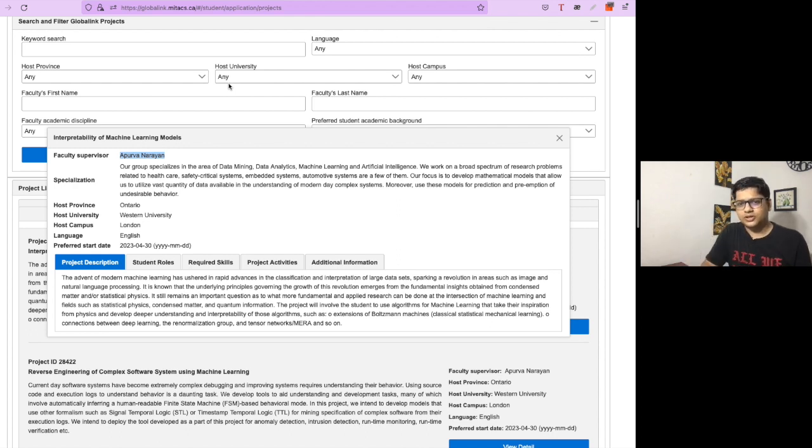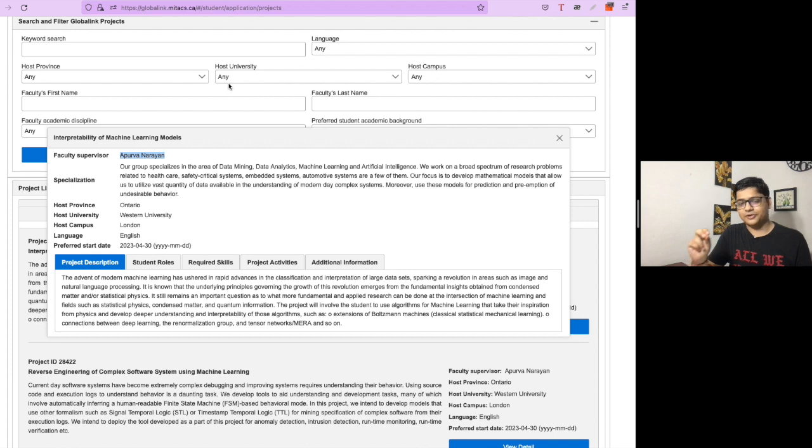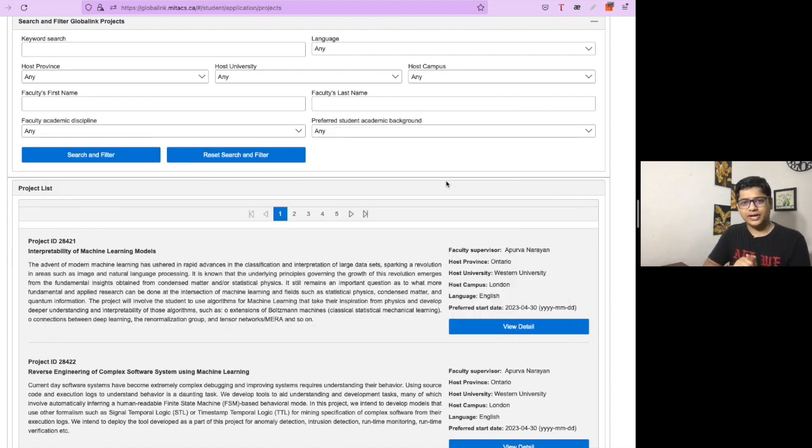One important thing: after visiting a professor's profile, you are not required — and it is not legitimate — to contact the professor directly to ask for a recommendation for this internship. Doing so may lead to disqualification. Instead, use the professor's profile and any linked research papers to better understand the project and decide whether to apply.